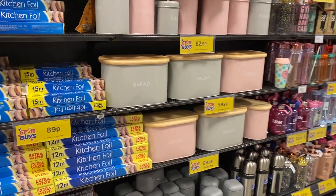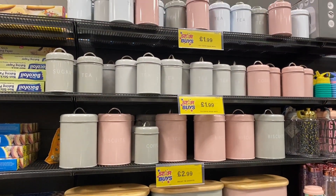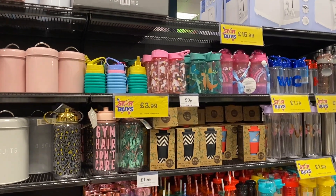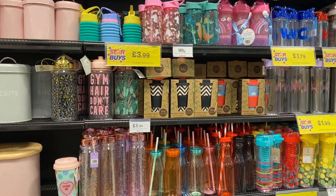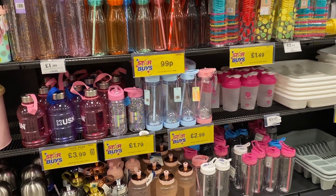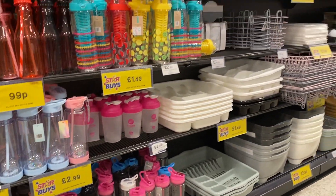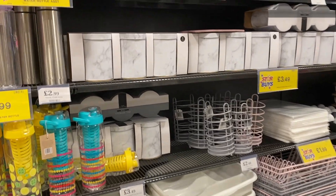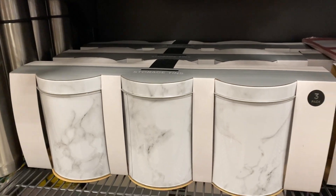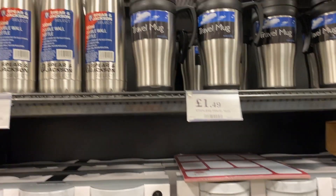Then they have some more kitchen storage bits — bread tins, tea, coffee, sugar, biscuits canisters in really nice pastel colours. And lots of nice water bottles — I always go to Home Bargains or B&M if I need water bottles or flasks, they do really nice ones. And then some extra cleaning bits. If you're looking for tea, sugar, coffee canisters for your kitchen, really good ones here with a good range. I also spotted a marble flask.